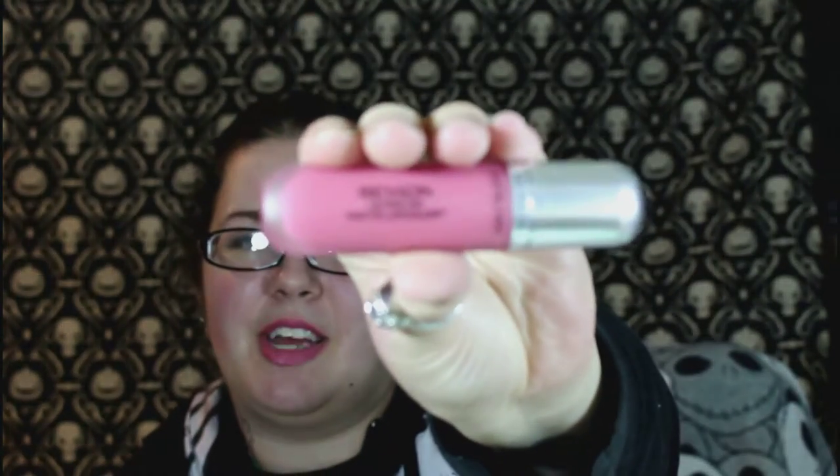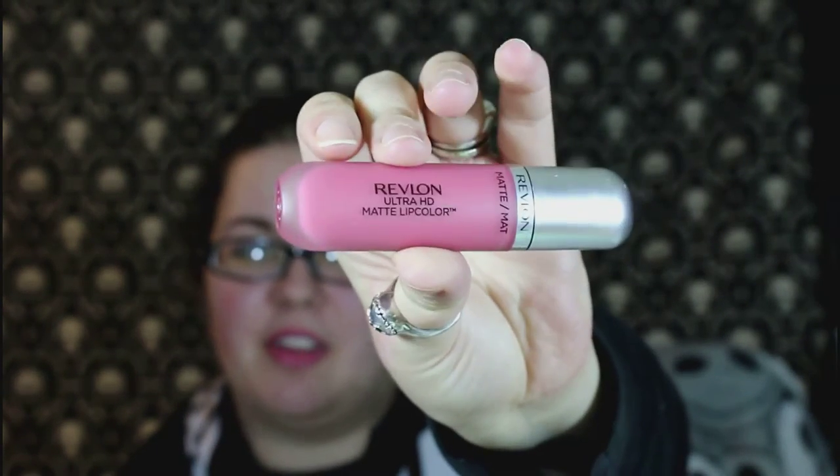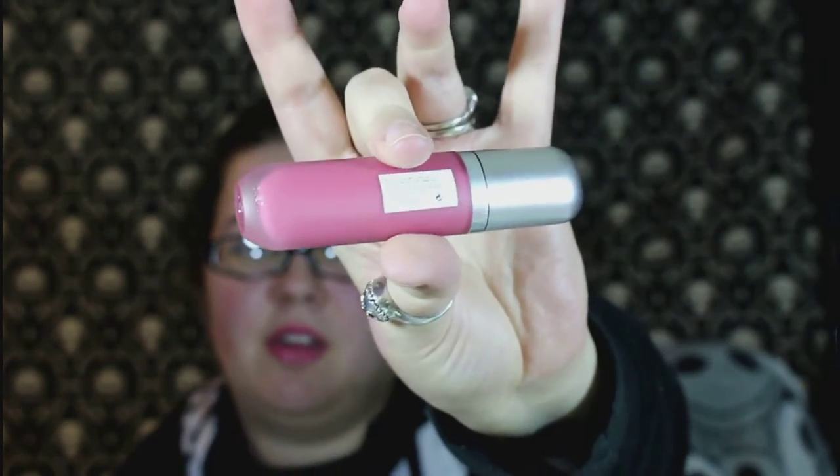Hi guys, I have a haul video to film. I have some stuff that I've just been collecting. The first one is this new Revlon Ultra HD Matte Lip Color — it has kind of a frosted tube, I really like the tube actually, and this is what's on my lips now.